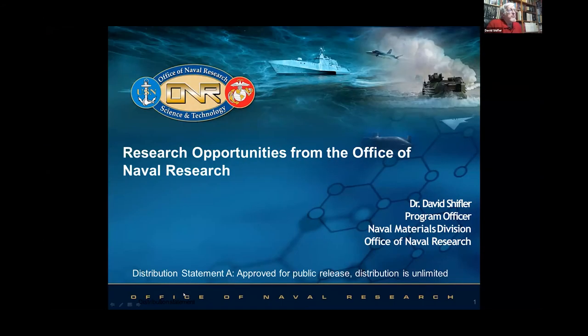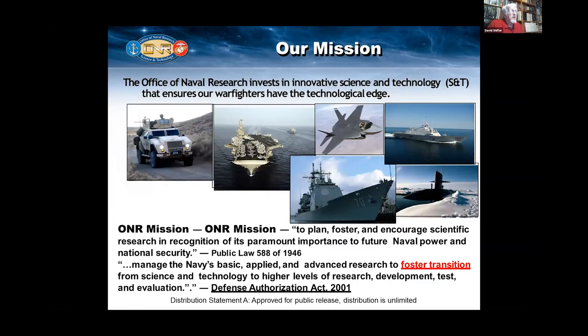I'll talk about research in my funding agency at the Office of Naval Research. ONR is celebrating its 75th anniversary this year. It was founded in 1946 to foster and encourage scientific research. This was a result of all the research that allowed us to develop materials and weapons during World War II to enable us to come out on top during that war.